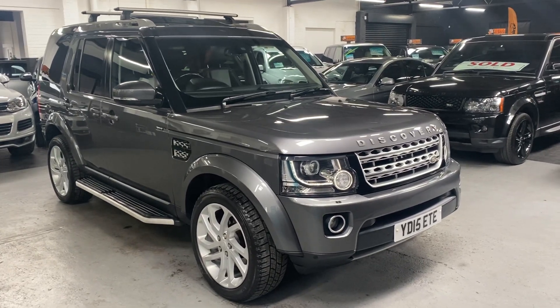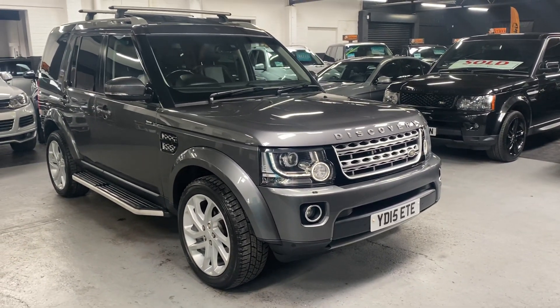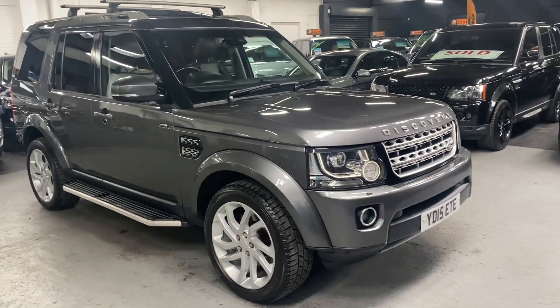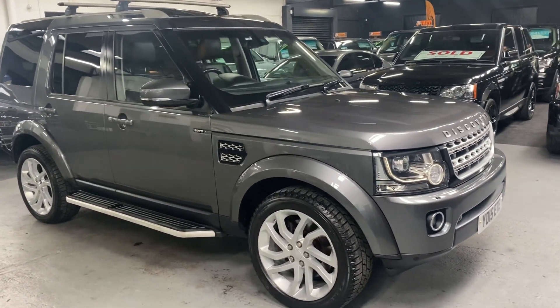Good afternoon. We're happy to present this 2015 on a 15 plate Land Rover Discovery 4, and it is the 3.0L SDV6 in HSE spec level. They actually call this the 4.5 because it's the last run-out, slightly tweaked facelift version of the 4 before it went to the new shape.